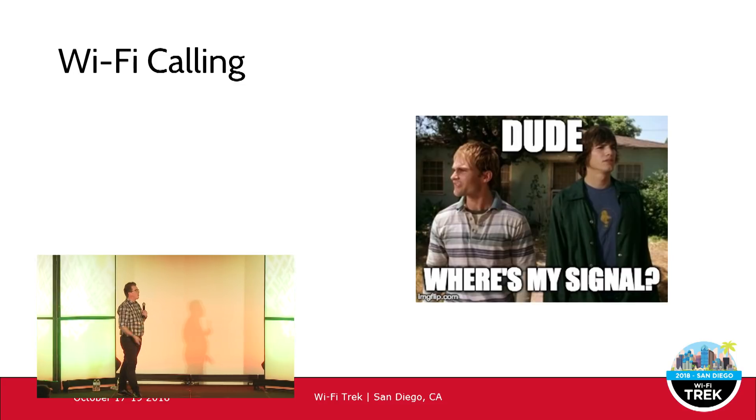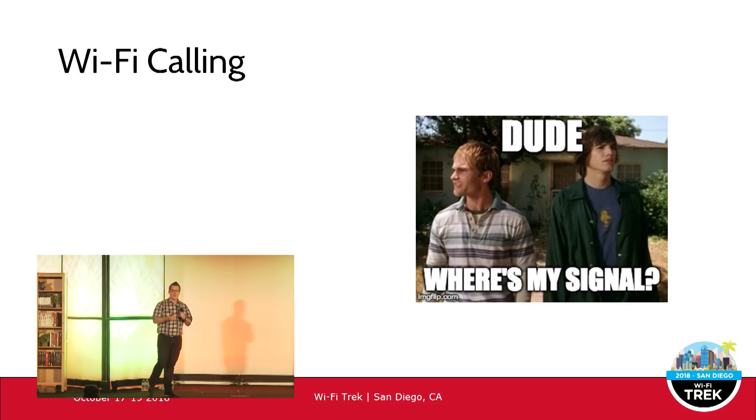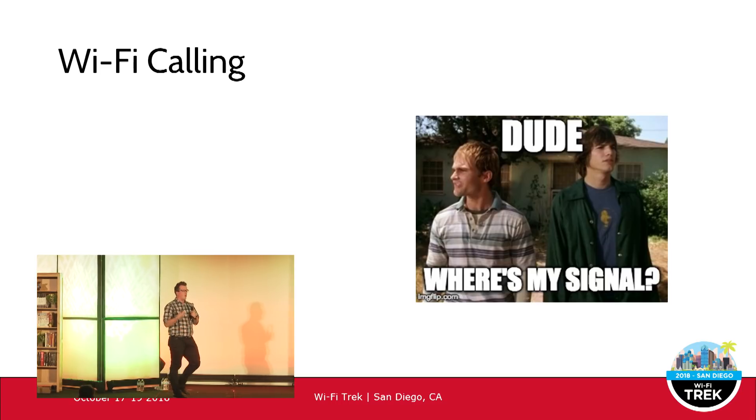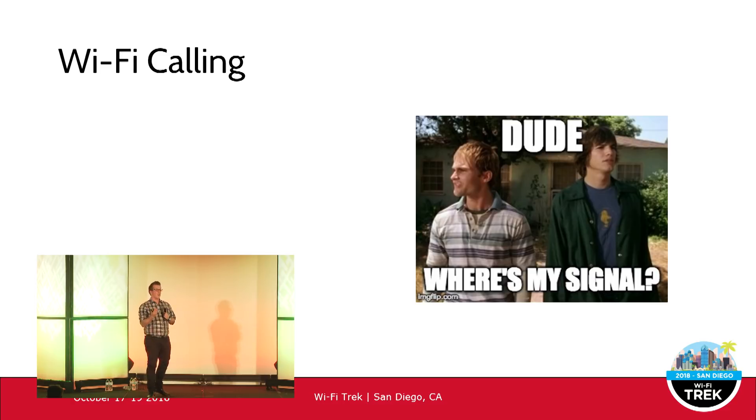Have you ever been in a situation where you're trying to make a cellular call in really dodgy coverage — you're trying to make the call go through, it just doesn't connect or it drops out, or you've got one-way audio? You look down at your phone and you've got one bar or no bars of cell signal, but you've got full bars of Wi-Fi signal. That's where Wi-Fi calling comes in.